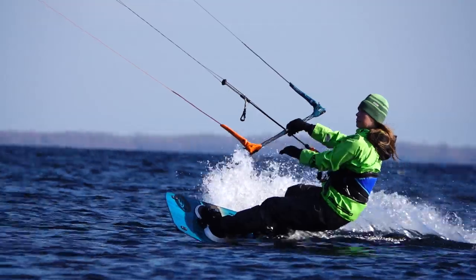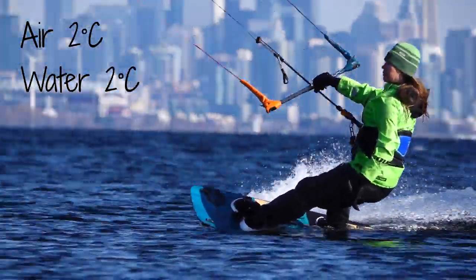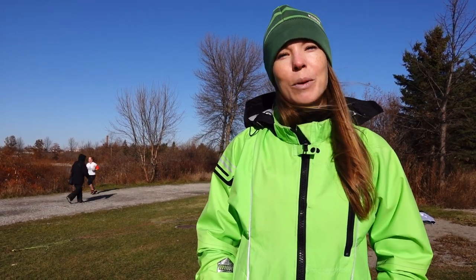Hey guys, welcome back to the channel. Today we're answering the question: can you continue to progress your kiteboarding skills in cold conditions? To give you an idea of what we're working with, it's about two degrees Celsius air temperature and about the same water temperature. We do have some nice sunshine though, which is always welcome.